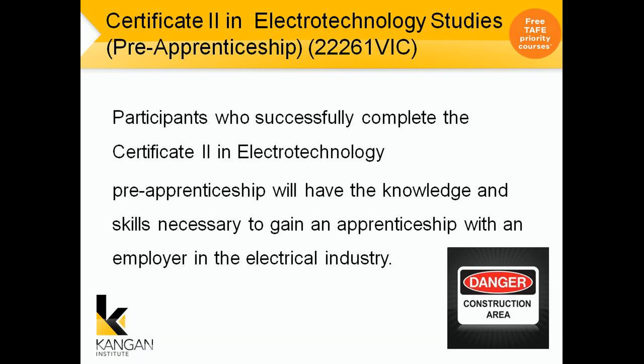Participants who successfully complete the Certificate 2 in Electro-Technology Pre-Apprenticeship will have the knowledge and skills necessary to gain an apprenticeship with an employer in the electrical industry. By doing the Certificate 2 you will gain units that will go into your Cert 3, which is your pathway.